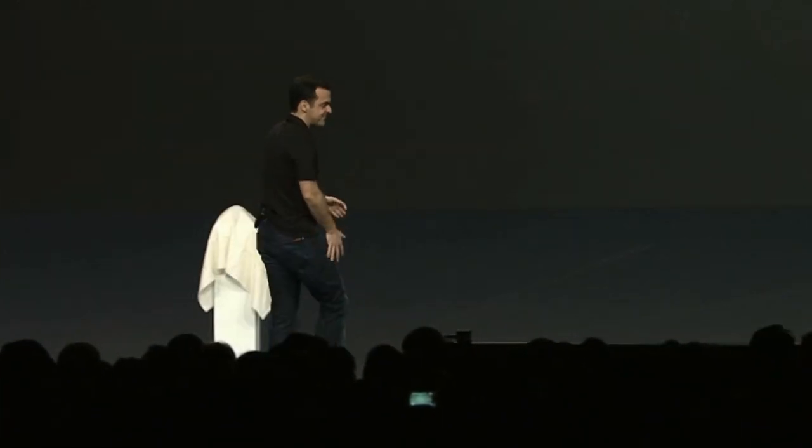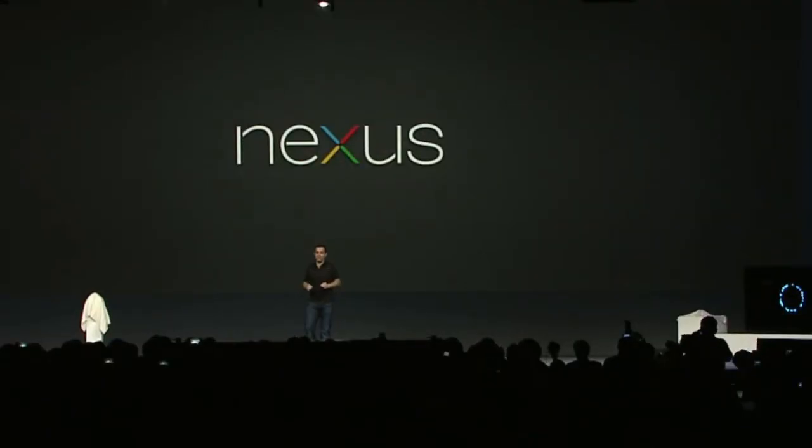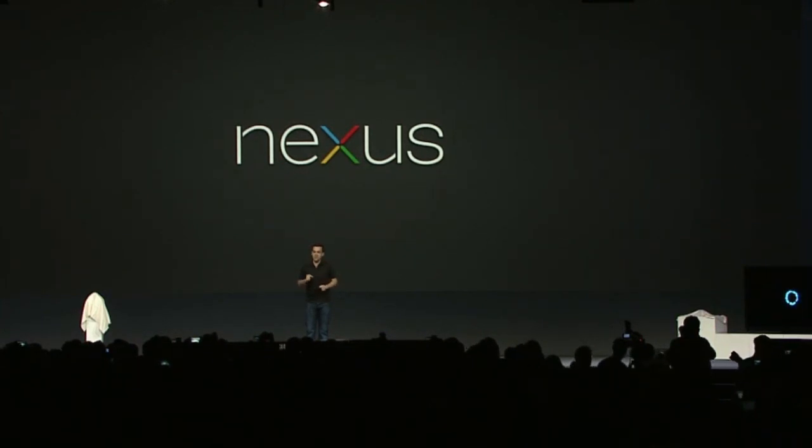It's always been a goal of the Nexus program to provide you with the best Google experience — access to the latest software coupled with an Android experience the way that Google envisions it. We wanted to take that model one step further: a best-of-Google experience optimized around all the great content available in Google Play.